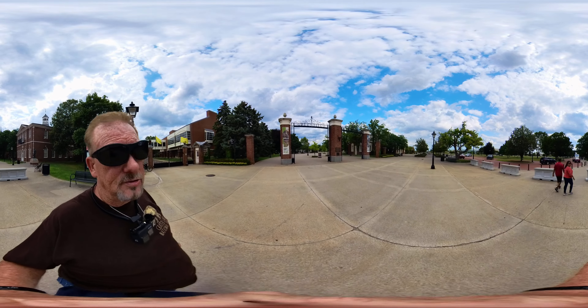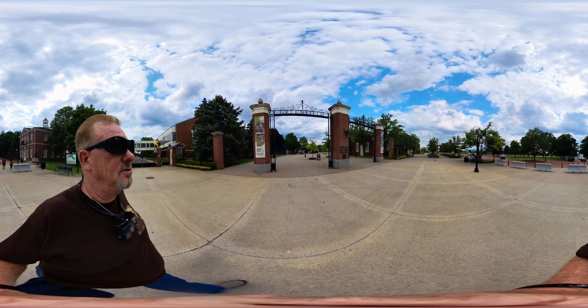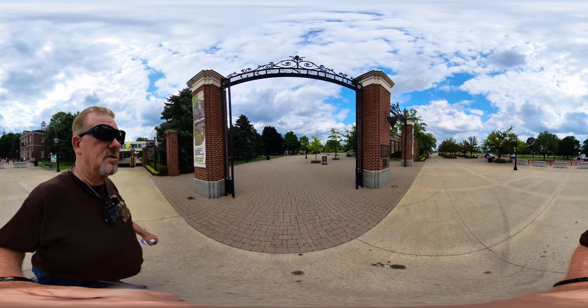Hi, this is Don of Cowboy Biker Adventures. Going to see Greenfield Village. This is next to the Henry Ford Museum. You can combine the tickets, and I think it is only open for another hour and five minutes. So let's see how this goes.